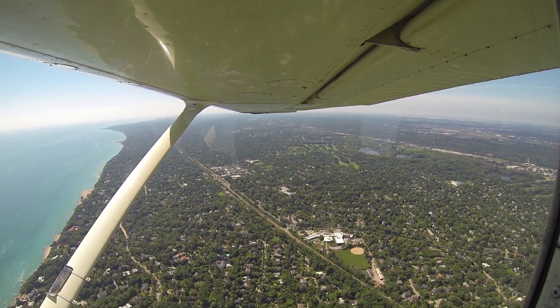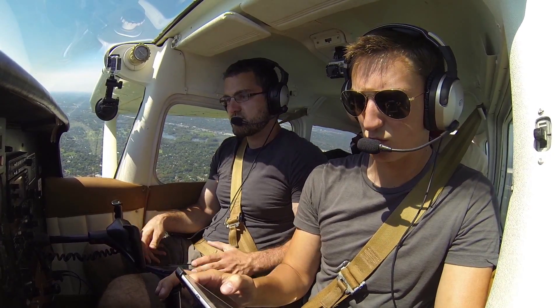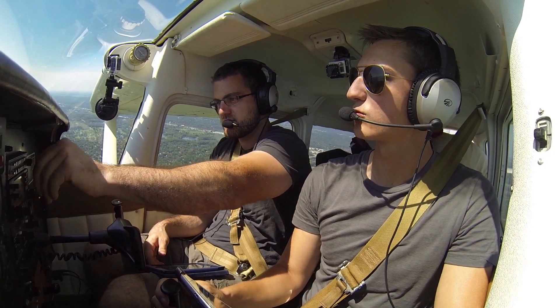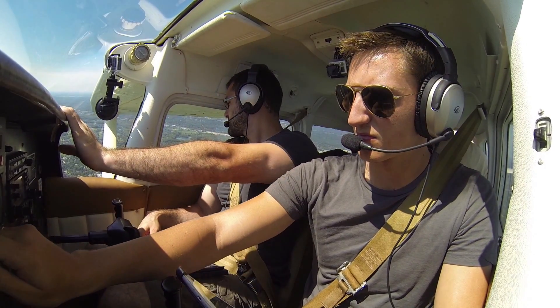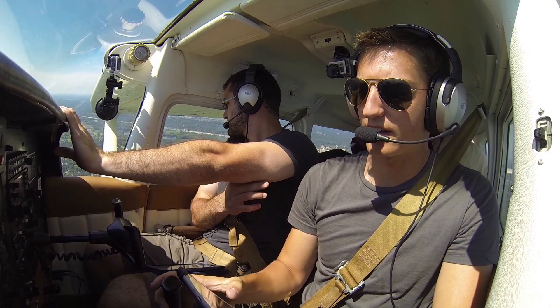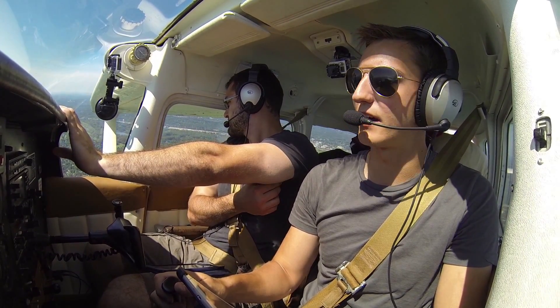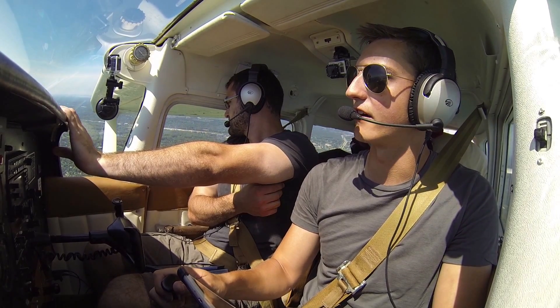Chicago Approach, Skyhawk 80991. Number 80991, Chicago Approach — O'Hare altimeter is 3001. Okay, 3001, and we'd just like to, if workload permits, request VFR flight following. We're going to chase the coast at 2,000 feet down out of the area to the south.